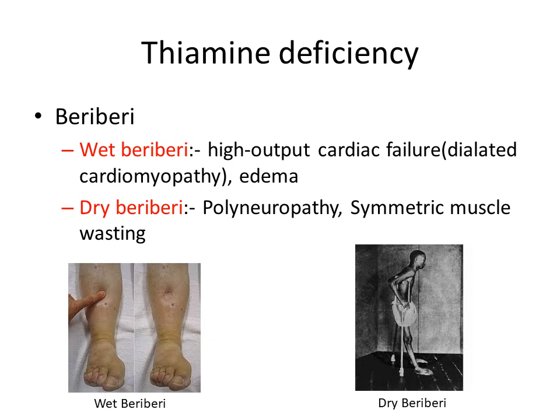We will see a photo of wet beriberi showing edema, and dry beriberi showing a man with symmetric muscle wasting due to thiamine deficiency.